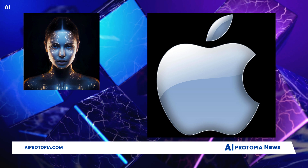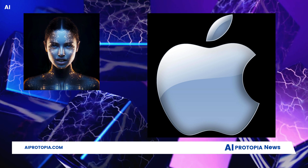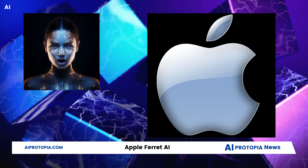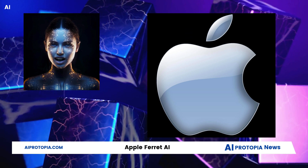Welcome to AI Protopia, I'm Eden. In today's video, we're delving into Apple's endeavor in the AI realm with its project Ferret, questioning whether it's a groundbreaking leap or a late dash in the competitive AI landscape.